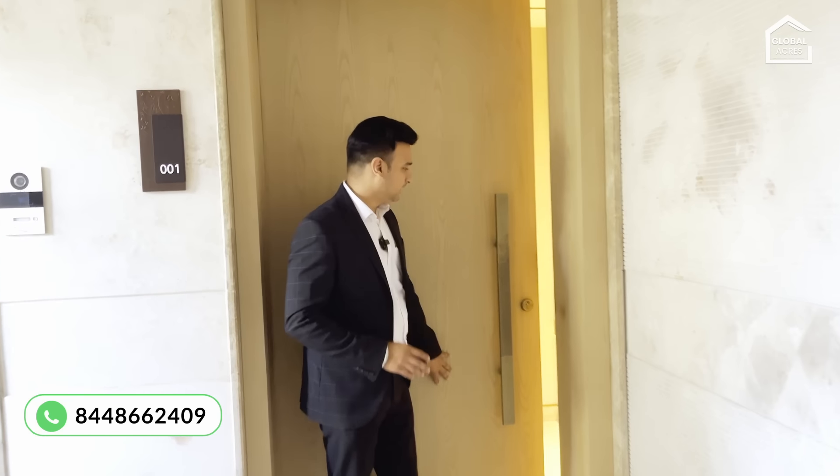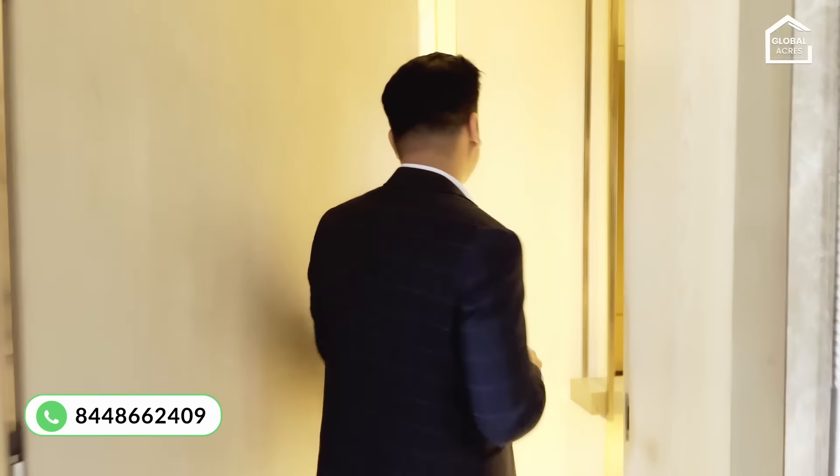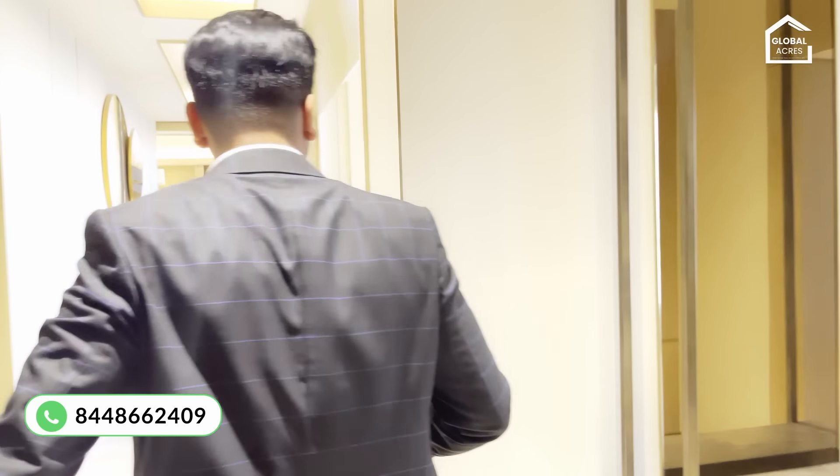We are coming to the sample apartment, which is a 5BHK Villament duplex. There are five bedrooms, two servant quarters, seven washrooms, and the area is 6,300 square feet. Let's see how they designed it and you'll get a fair idea of how this space has been utilized.